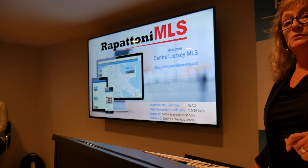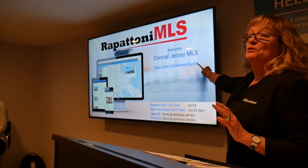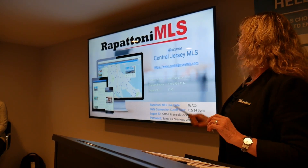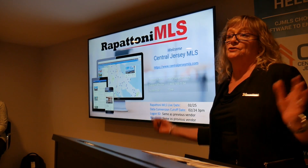On the screen, I just want to point out that when you access the MLS, it's exactly the same URL that you've always been using, which is centraljerseymls.com, and your login and password have not changed, they're the same.